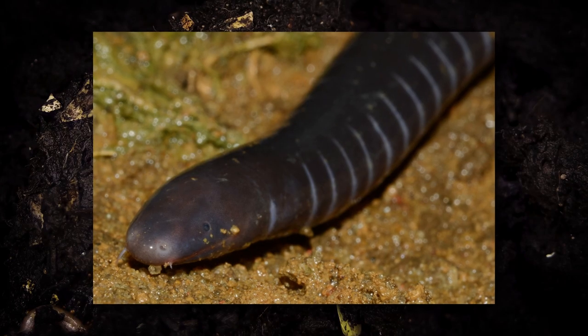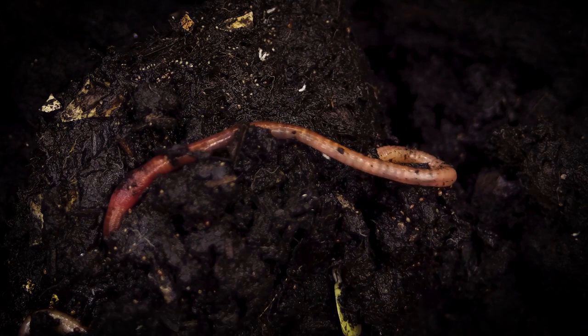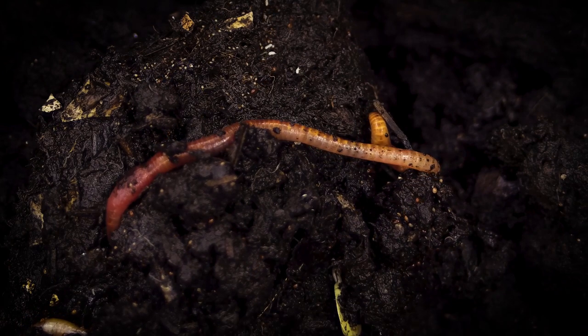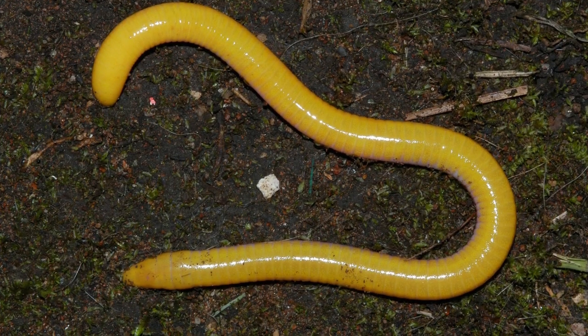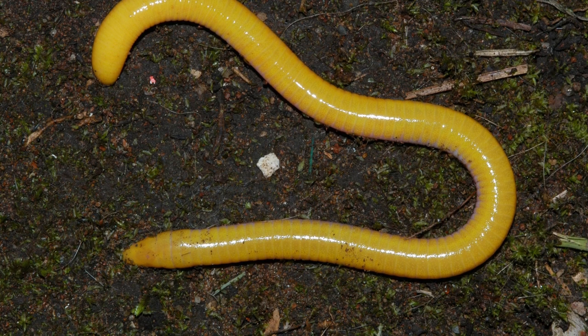All Caecilians have a collar at the base of their head, and many species have ring-like body grooves giving them the appearance of annelids like earthworms. Only some Caecilians possess true tails. In other species, the tail is reduced, and some have a shield-like structure towards their rear end.